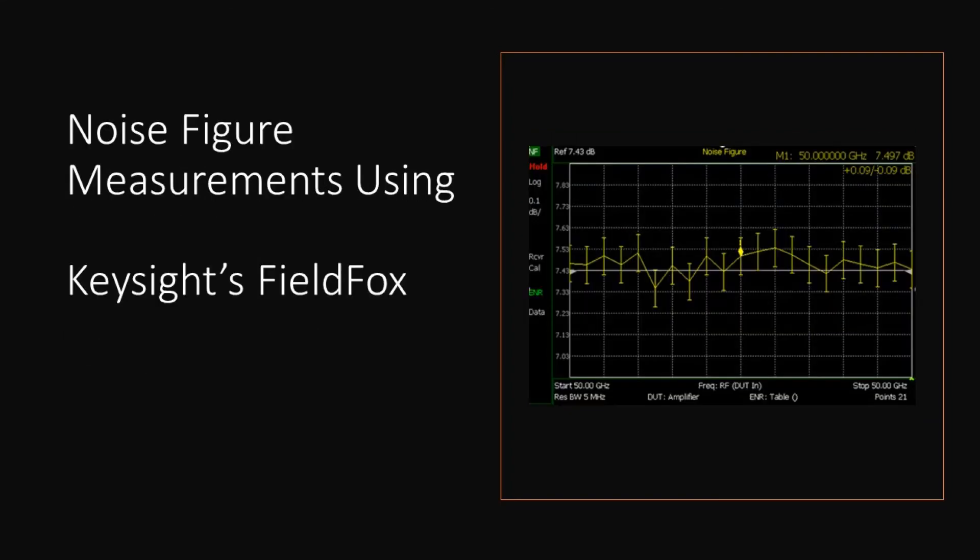A second important test is noise figure measurements. A communication system's performance relies on its signal-to-noise ratio. Noise figure measures degradation of the signal-to-noise as the signal passes through a device, as shown in this figure.